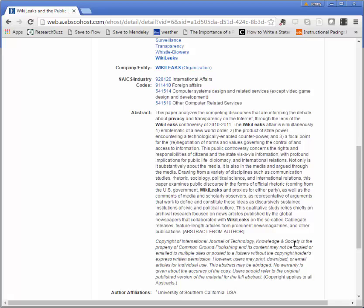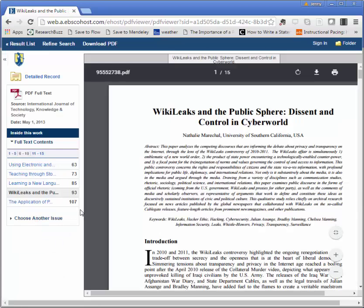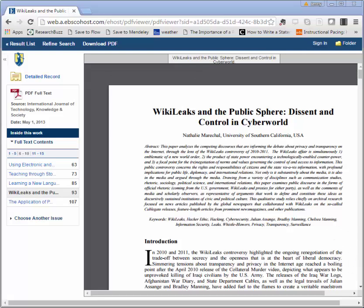If it sounds like it will help you make your argument, you can look for full text options at the top of the page. In this case, we have PDF full text which we can click on to view the full article. You might also see links like HTML full text and check for full text. You can always chat with a librarian if you're having trouble finding the full text of a source you think you want to use.